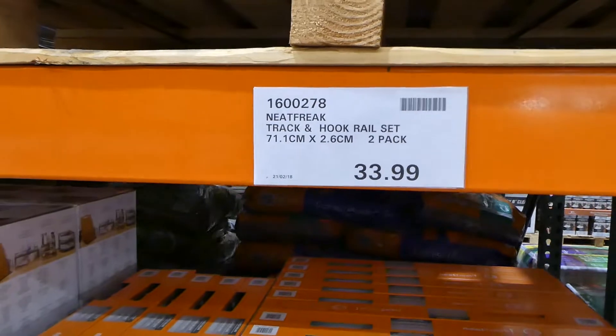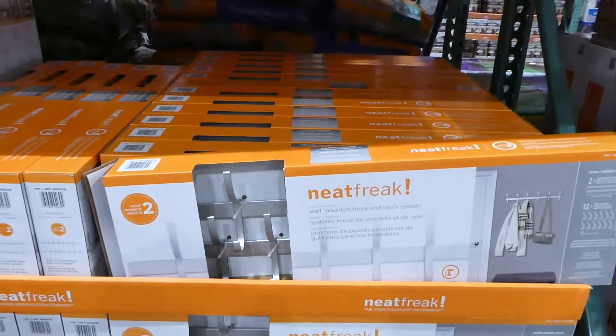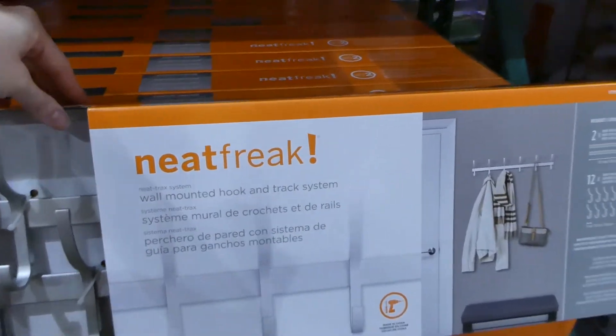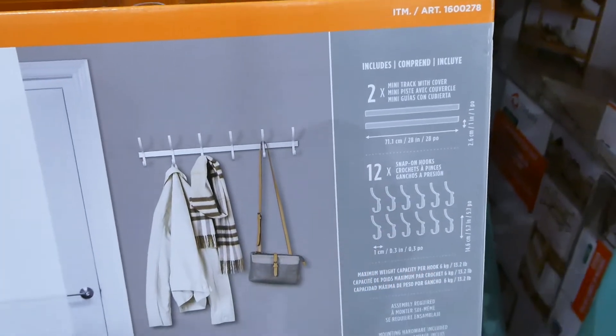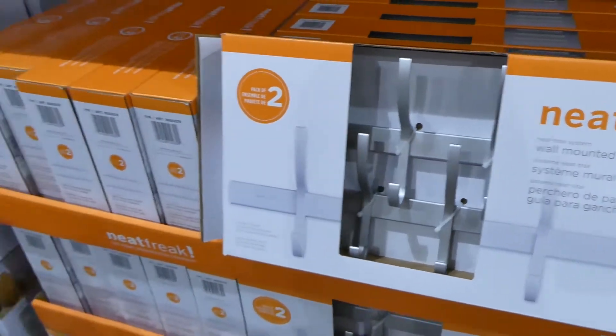There's a Neat Freak track and hook rail set — a two-pack for $34. It's a chrome wall-mounted hook and track system with two mini rails and snap-on hooks, so you can slide and reposition them based on how far apart you want them.